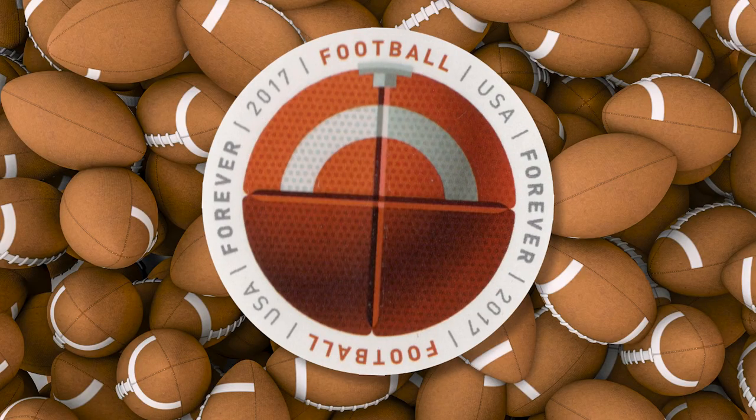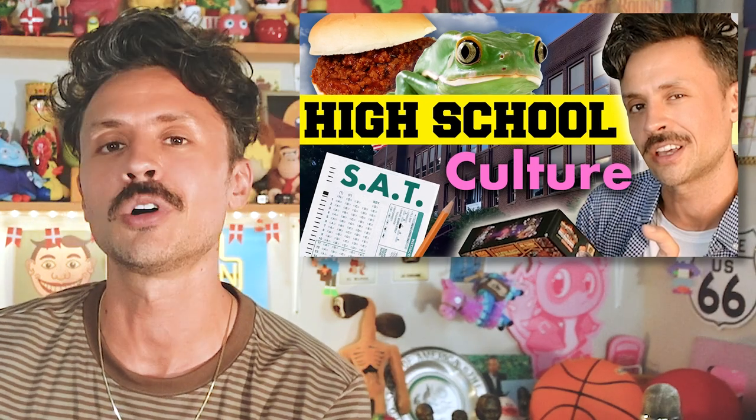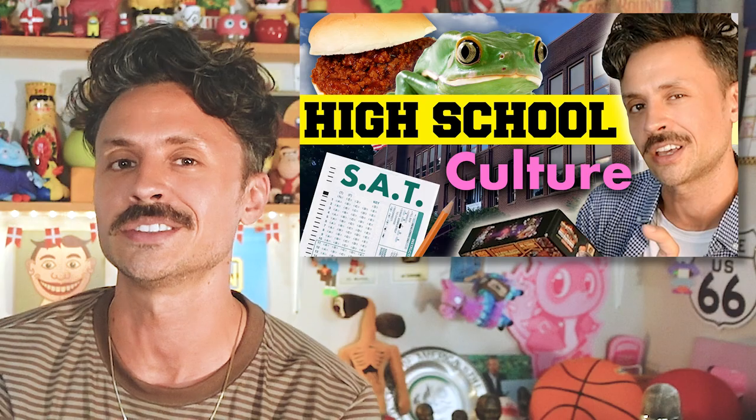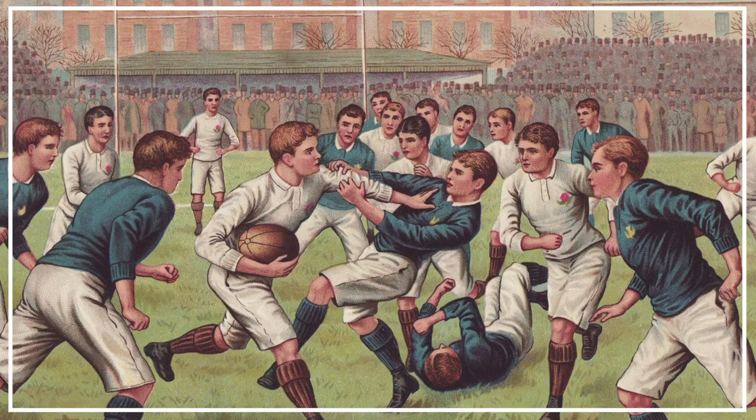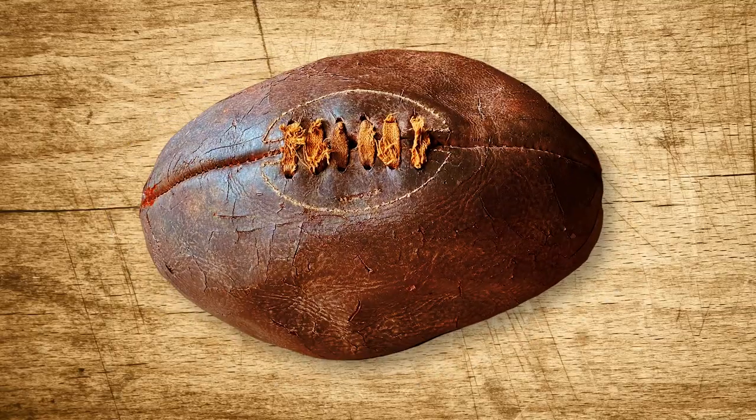Let's start with everybody's favorite — the football. American football is basically just a spin-off of British rugby that American colleges started playing in the late 19th century to figure out whose school was better. The design of the first American footballs was thus closely based on the British rugby ball, and of all the major American sports balls, this one has probably undergone the least change in its design over the years.